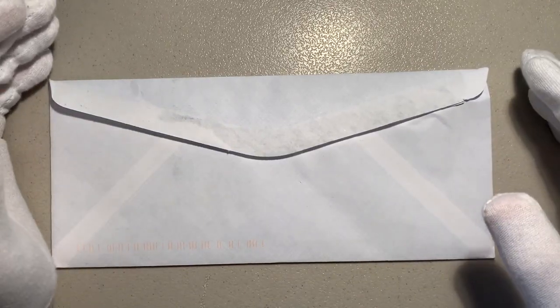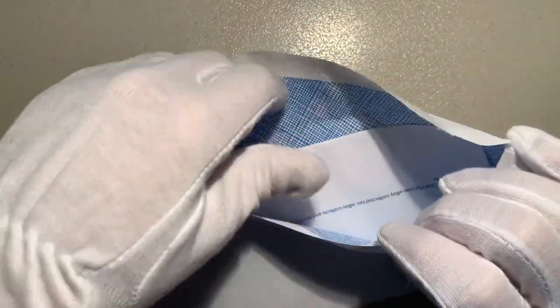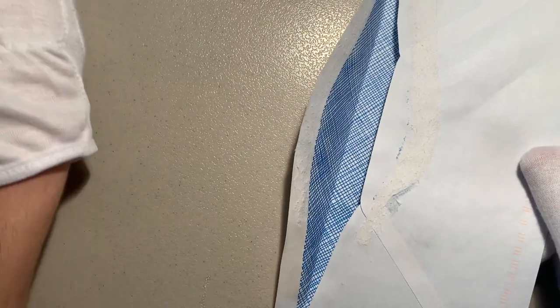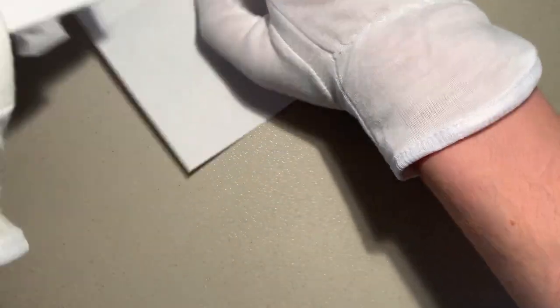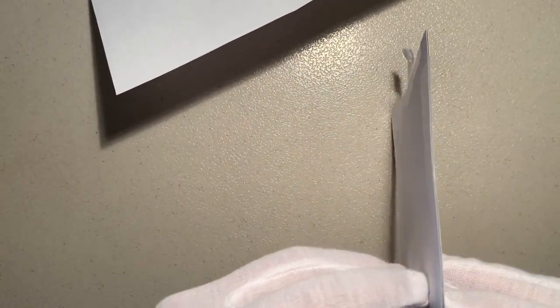But without further ado, let's get into this. So first thing you notice when I take this out is that it's actually not a photograph per se. I'll open this up. I think all the important information is on the packaging — it has been removed. It's a slide.